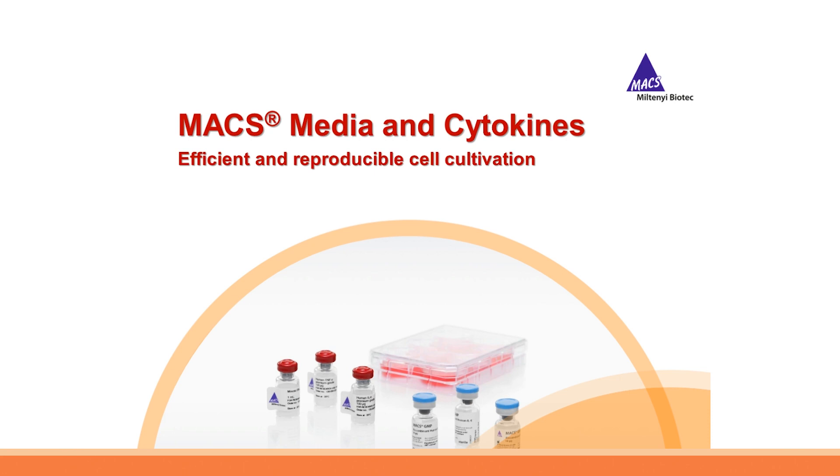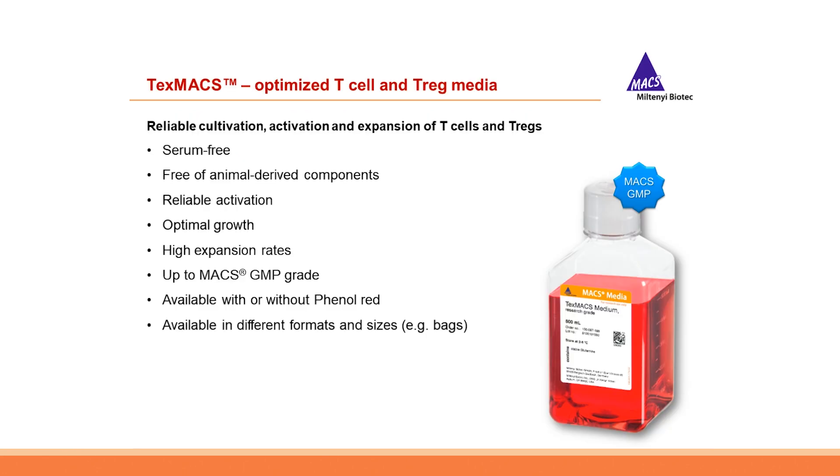Let's start with MACS media and cytokines for efficient and reproducible T-cell cultivation. Our first product is TexMAX, our dedicated T-cell medium. TexMAX was originally developed as a serum-free culture medium for the manufacturing of engineered T-cells in a clinical setting on our Prodigy manufacturing platform. Consequently it is available in different formats such as vials, bottles or bags, with and without phenol red, and apart from the MACS GMP quality grade now also in research grade. TexMAX is completely serum-free and without animal-derived components, yet it assures optimal growth with high expansion rates.